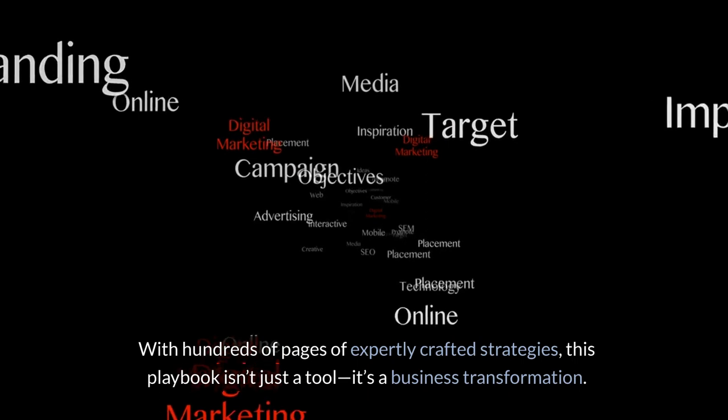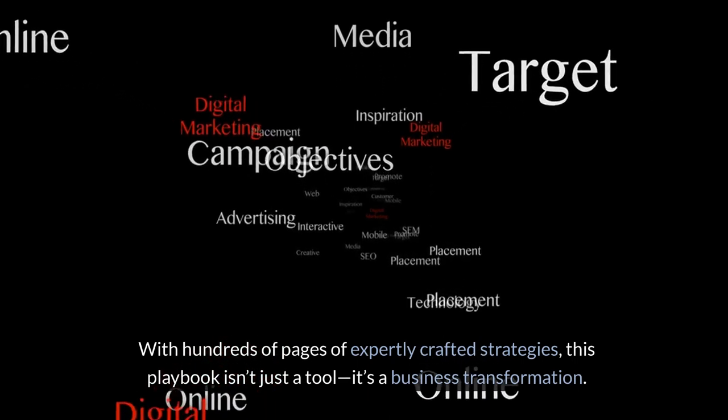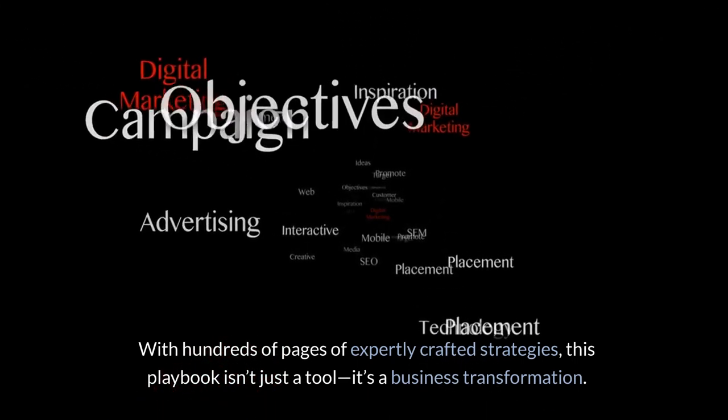With hundreds of pages of expertly crafted strategies, this Playbook isn't just a tool — it's a business transformation.